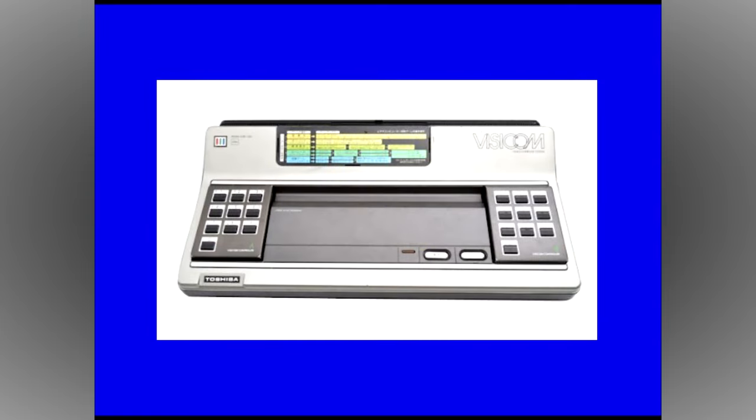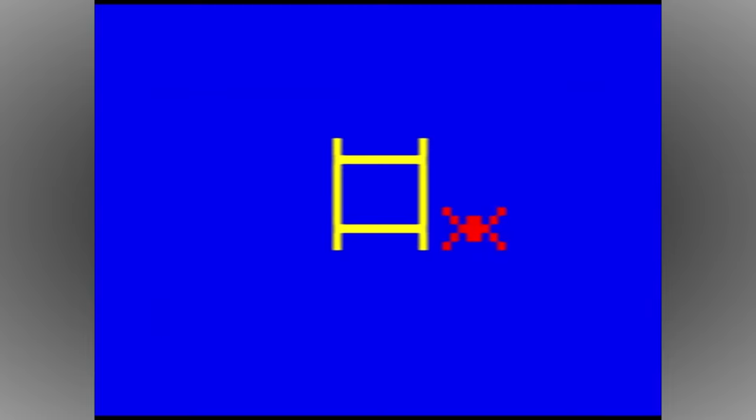Both the Sheen M1200 and Visicom video computer system had colour games released for them, but failed to achieve any kind of market success. Both systems are very rare and highly sought after by hardcore collectors.